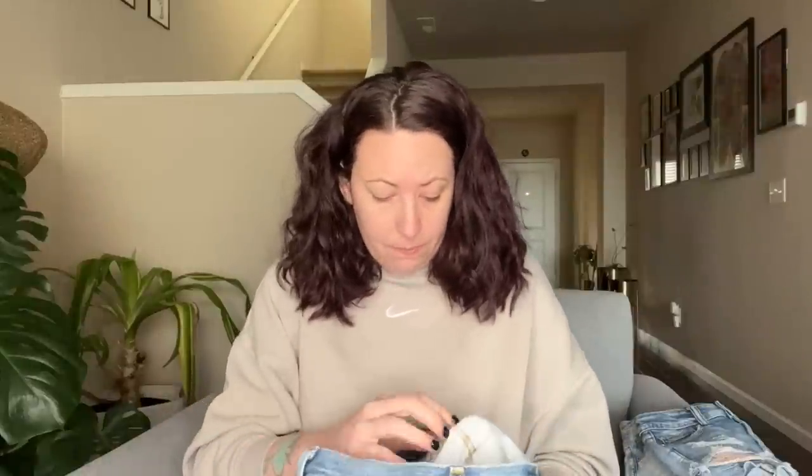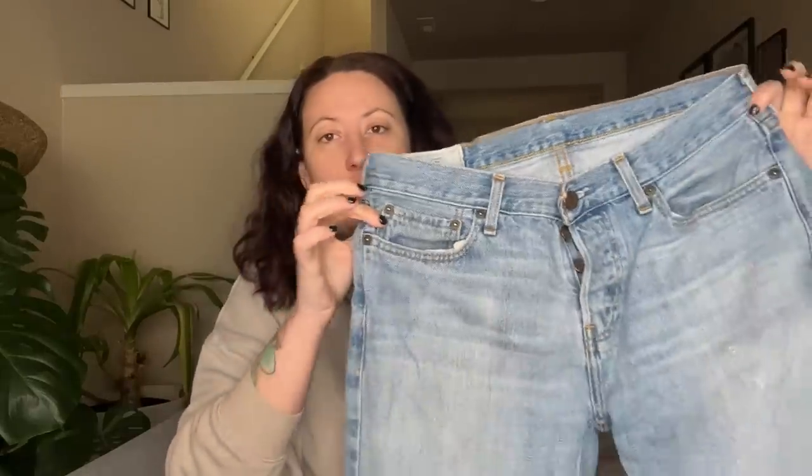This is a pair of Liverpool jeans — I know Liverpool used to be in a lot of Stitch Fix boxes, but you can also buy it at Nordstrom. These are just a gray skinny jean, nothing too special, but Liverpool jeans do sell well for me. They have a nice stretch and the bigger sizes especially do well. These are vintage Hollister jeans — definitely Y2K style. There's no date code but these definitely look like what the boys were wearing in high school in California. They have a button fly and they are size 31.